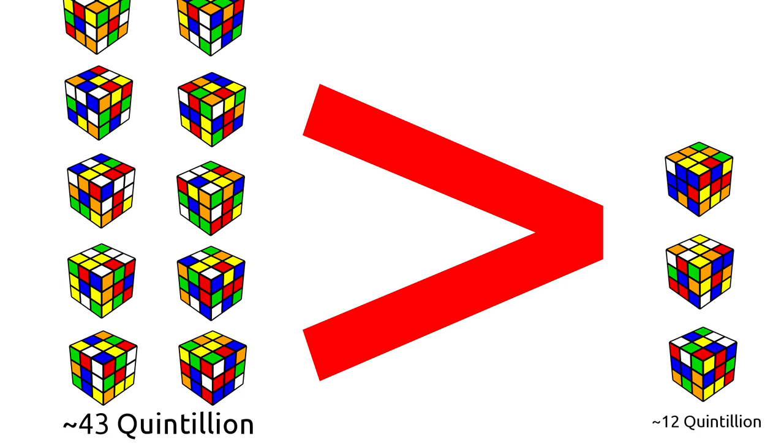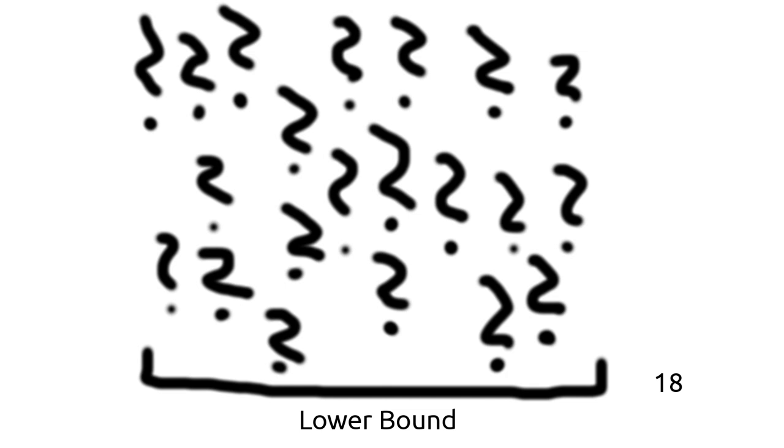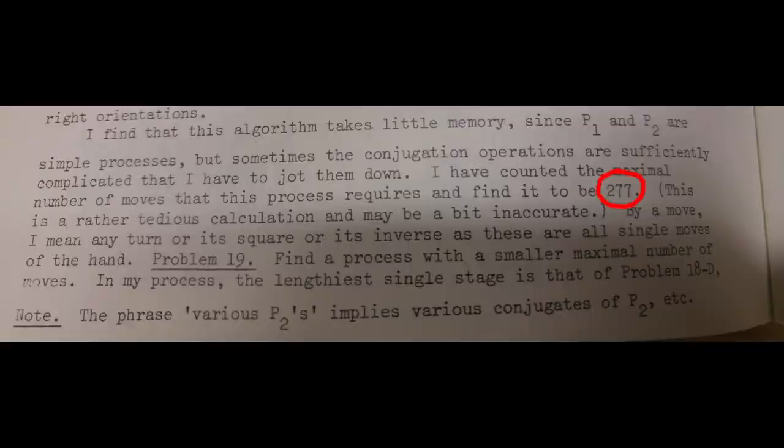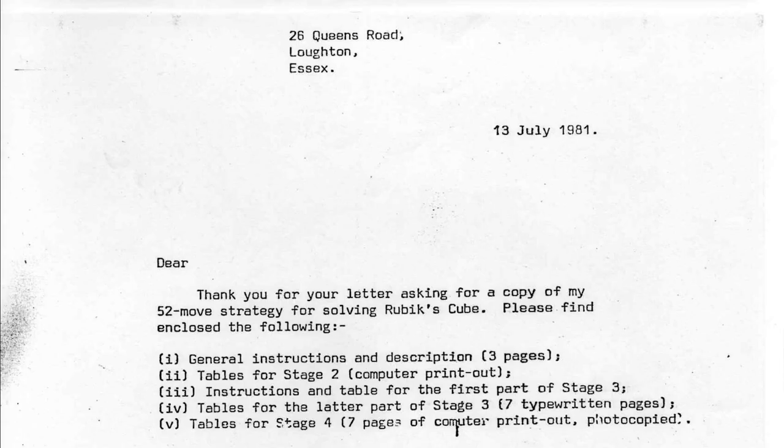Obviously this proof isn't very good and only gives the lower bound. As a result, people started working on finding the upper bound. Most attempts were initially just counting the largest number of moves required in various solving methods, and were quite high as a result. The first known upper bound was 277. The first serious attempt was found by Morwen Thistlethwaite, who published a method that could solve the cube in no more than 52 moves.